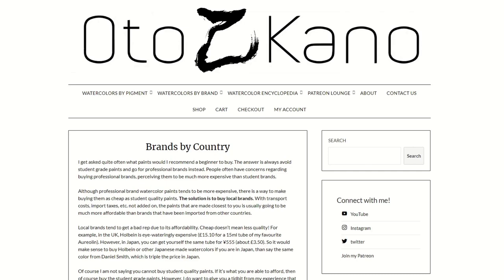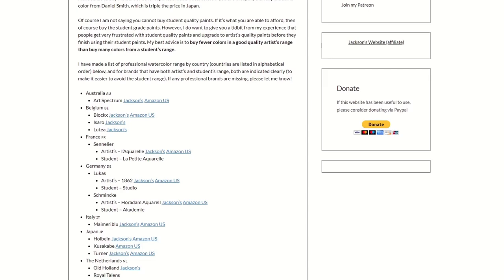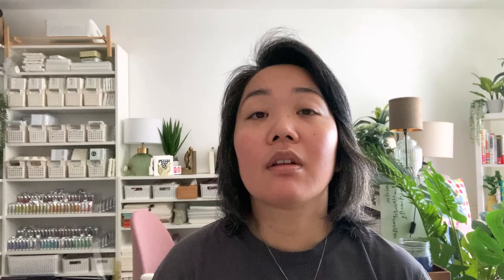It's where I'm going to put useful information about more general stuff rather than specific paints — things I couldn't find a home for in the database. It's all going to go in there, and that section also needs a better name, so if you think of any, please let me know.